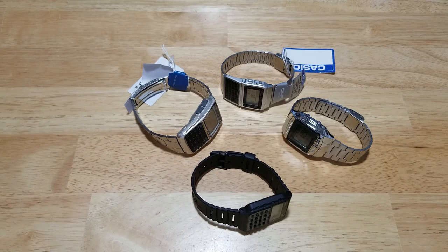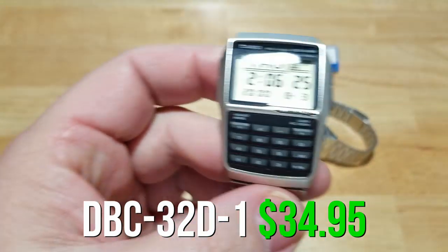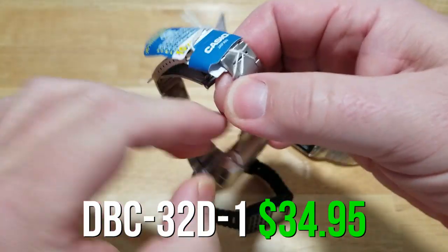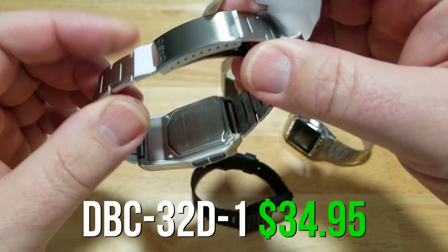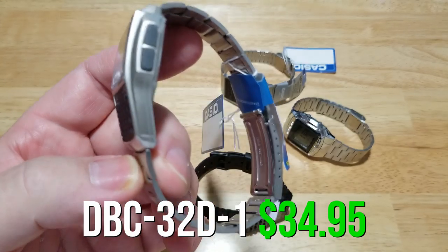My favorite out of all these — I'll let you guess. If you guessed the DBC-32D-1, you are correct. I love this watch because of the big display, the 10-year battery, the bigger separated buttons, the bracelet — it has your normal standard clasp bracelet — and the price. It's only about $35. This is the winner out of all of these personally, and I really do love this watch.